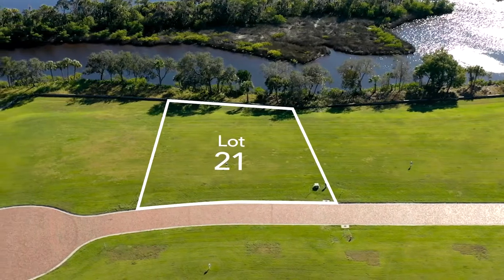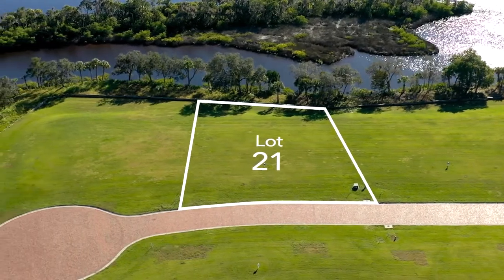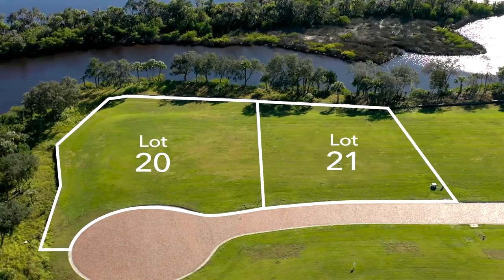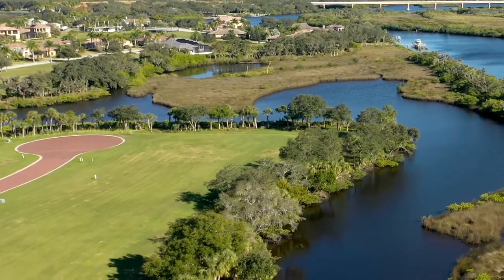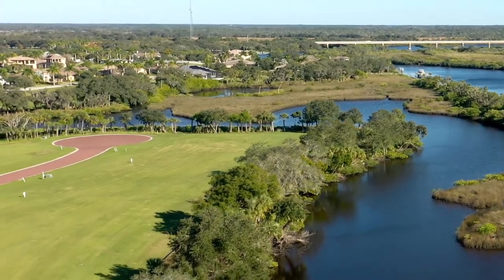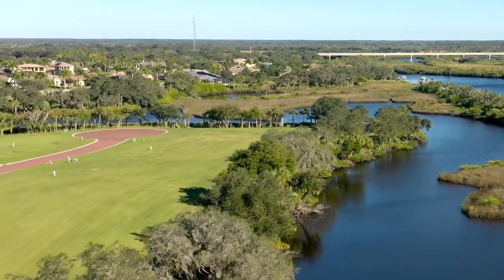If a half acre is not large enough, you can combine Lot 21 with Lot 20, creating a one and one-quarter acre property. And if you're looking for privacy, this is definitely the lot for you, as it is located on a cul-de-sac, creating your own quiet oasis.